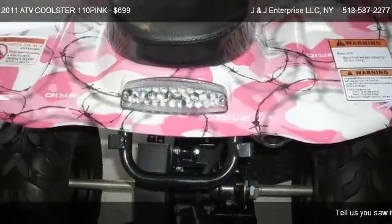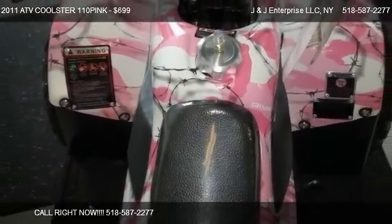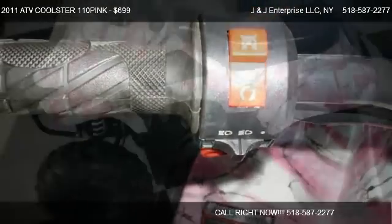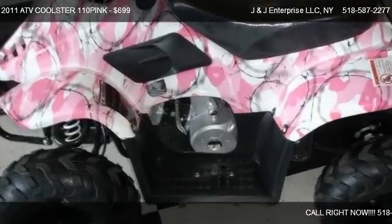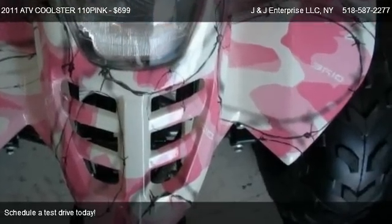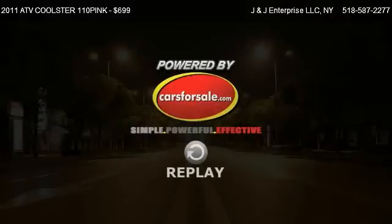Find us at 820 Route 9 in Saratoga Springs, New York, on our website, or check us out on carsforsale.com. We'll see you next time.